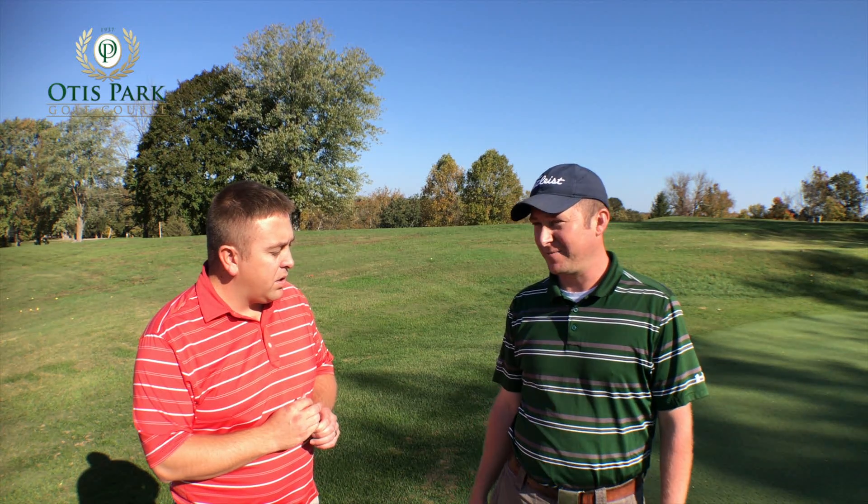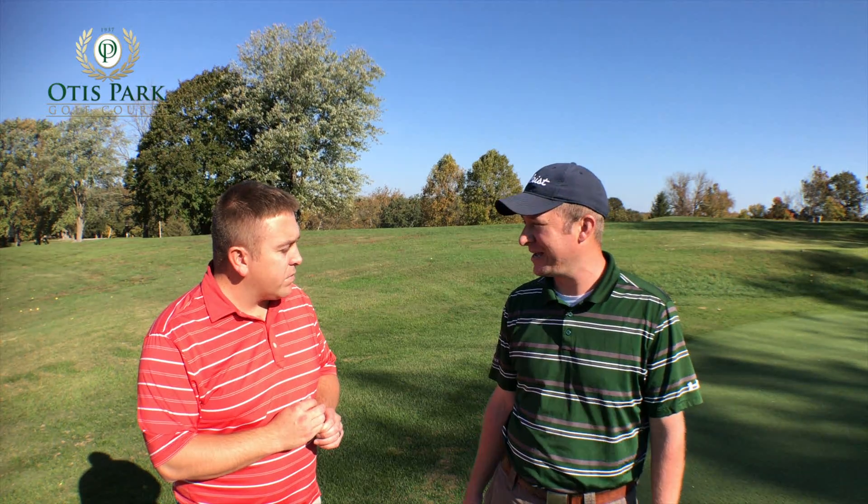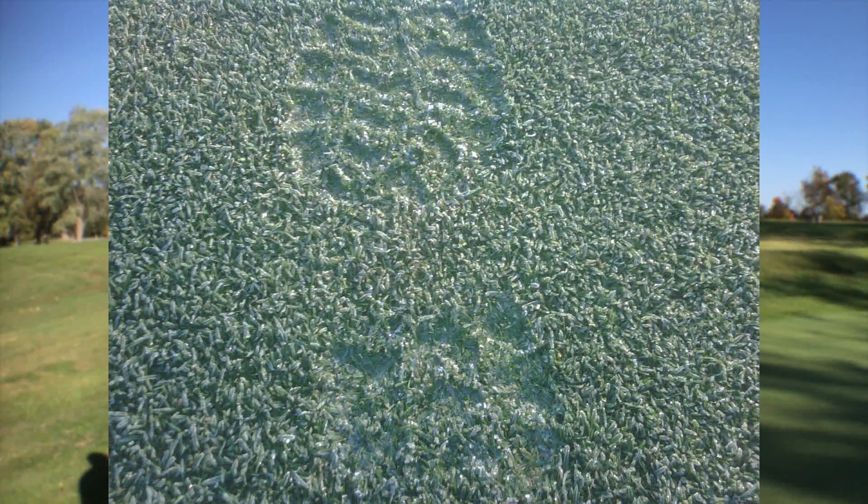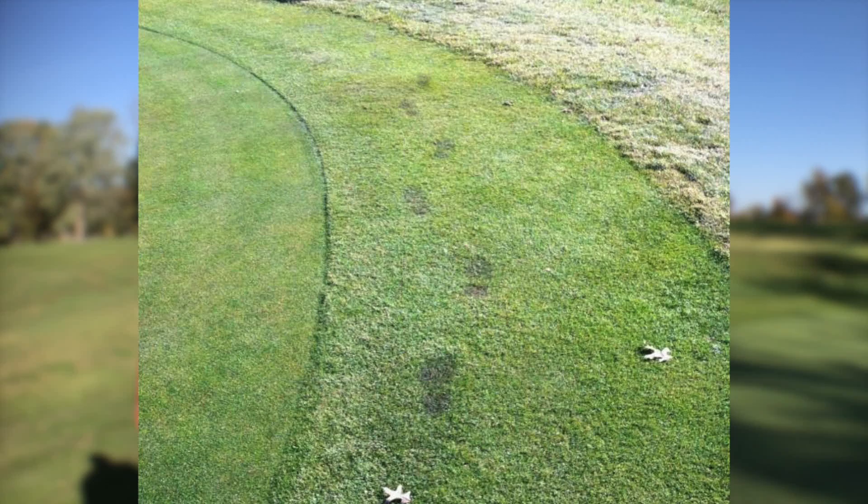The most severe damage comes from mechanical damage — whenever you have a mower go across it. For example, if you were to aerify, that would be really bad with there being frost on the greens. Especially with them being mowed lower than most everything else, the frost in the rough height grass doesn't really kill it when you drive over it as badly as it would on a green walking on it or with a mower.